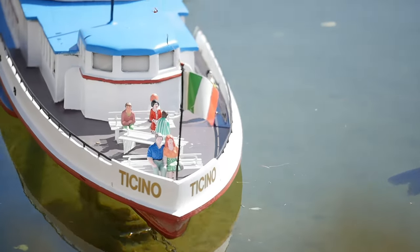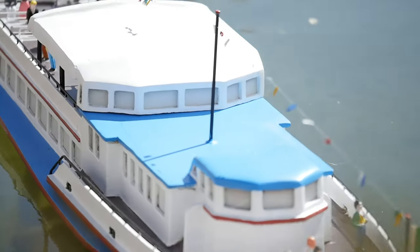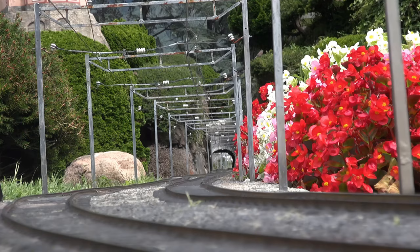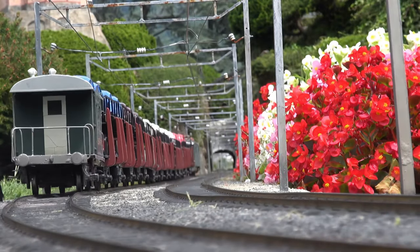What sets these miniatures apart is the fusion of traditional methods and innovation. Faithfully recreated since 1959, Swiss Miniature is a historical and emotional treasure — a testament to precision manual work and unwavering passion.